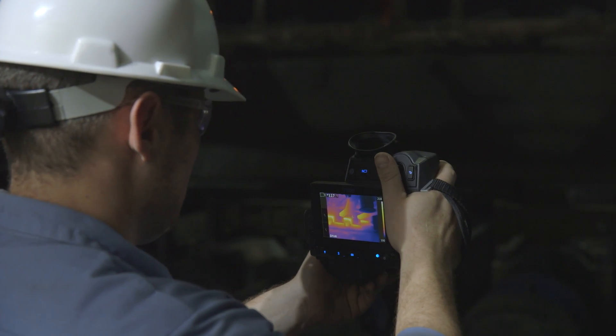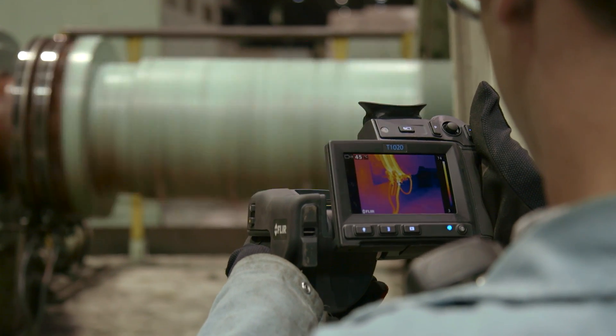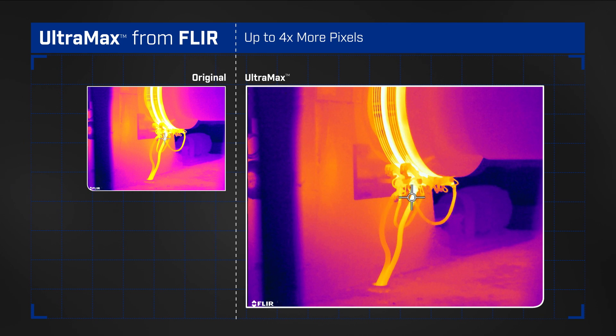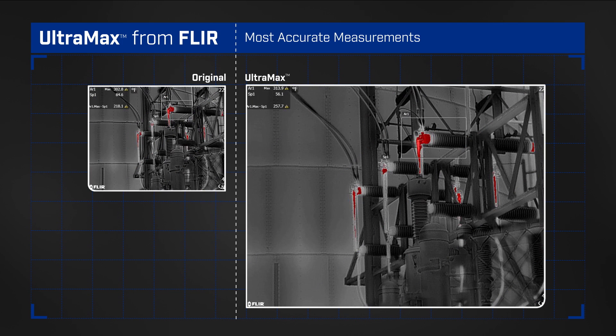It's a stunning high-definition advancement from FLIR, available on all new T-Series cameras. Ultramax — super-resolution technology that can quadruple your camera's pixel count, producing richly detailed thermal images and FLIR's most accurate temperature measurements.